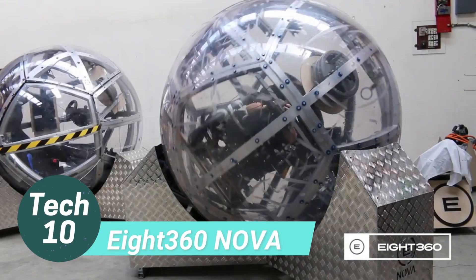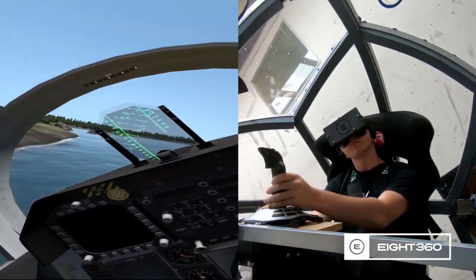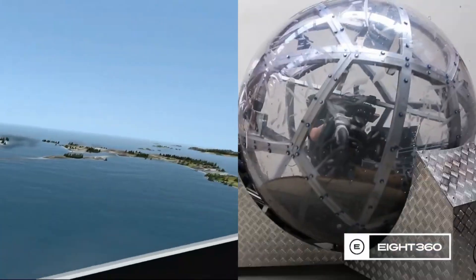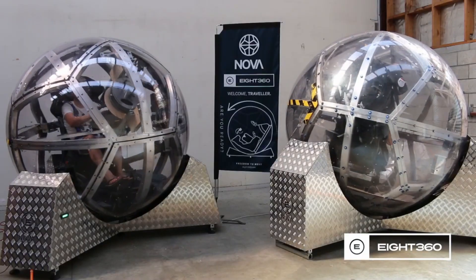The 2-meter diameter sphere from New Zealand offers a unique training experience for controlling various vehicles, attracting interest from both civilian and military customers. It has partnered with the New Zealand Defense Force.